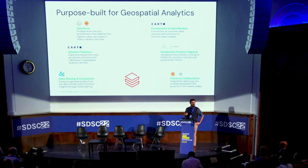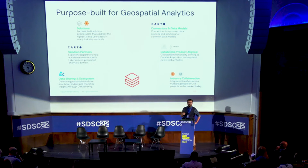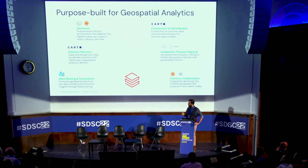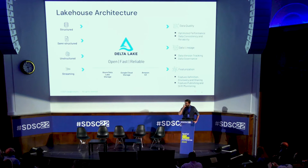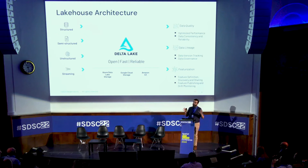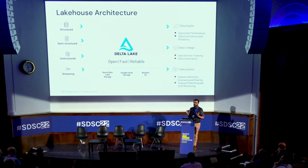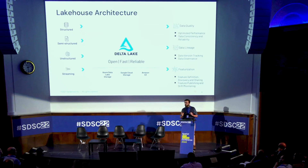You can consume that shared data in a solution like Carto, combining it as different layers in your analysis. We publish solution accelerators — purpose-built, end-to-end pieces of software and analysis — all available on our webpage. The lakehouse is an architectural principle that brings the flexibility of data lakes combined with the structure and data quality properties of data warehouses.